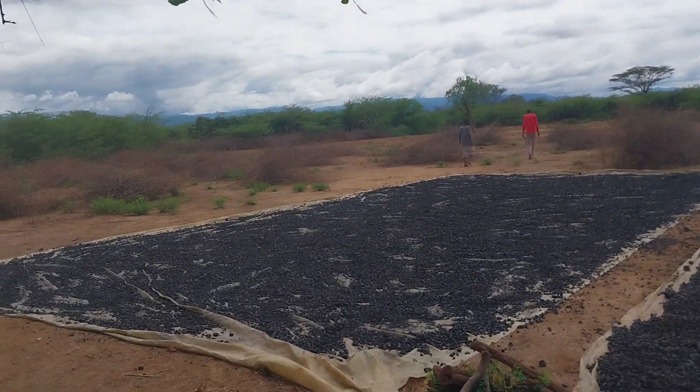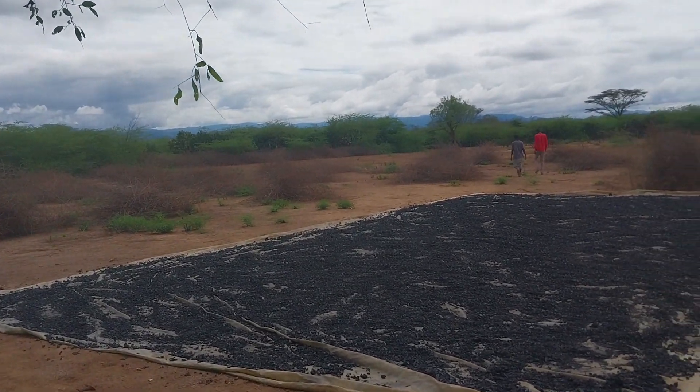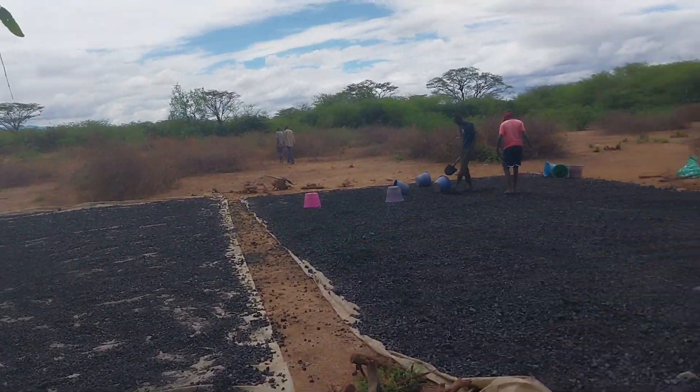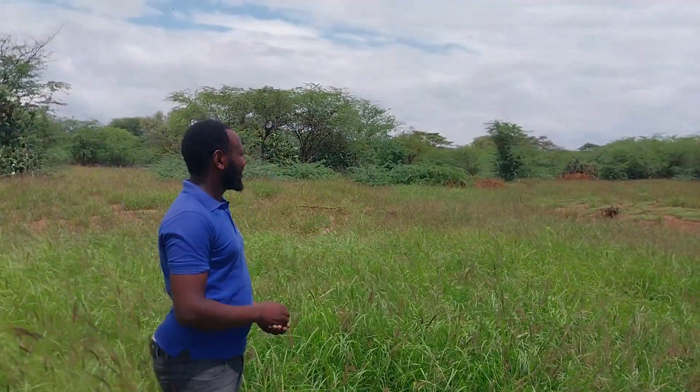I will take you to the field where we cleared the Prosopis, produced biochar, returned it to the soil, and planted grasses. Initially this farm was highly invaded by Prosopis, but when we came we cleared the field, produced biochar, returned it to the ground, and planted grasses. As you can see, this field is now clean and full of grasses. The farmer can benefit from these grasses as animal feed and can also harvest seeds from the grasses to sell and make a living.